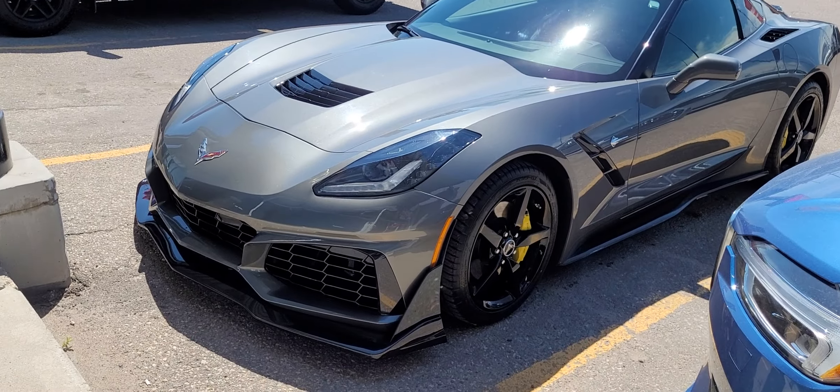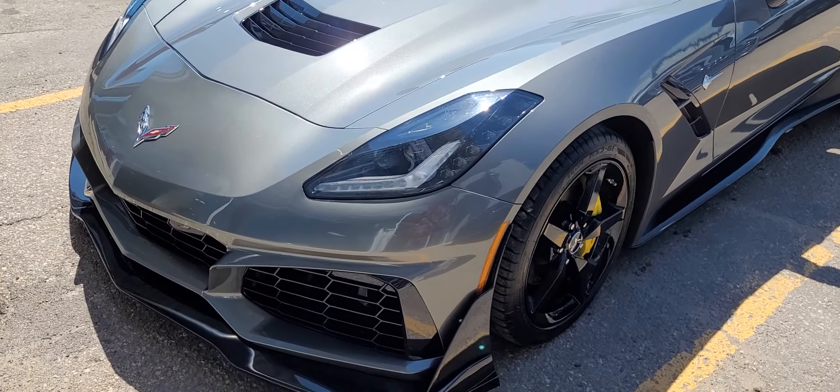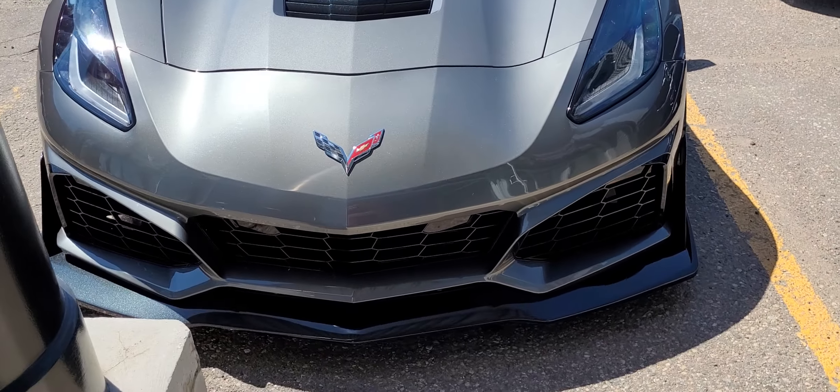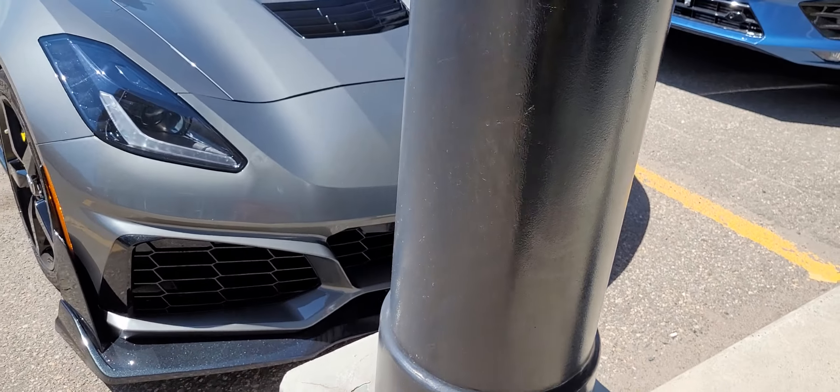Good afternoon, it's Randy down here at Titan Automotive. Thank you for your inquiry on the 2015 Chevrolet Corvette Stingray. I took the liberty of getting it all shined up so I could send you a quick little video, because pictures do not do this vehicle justice.